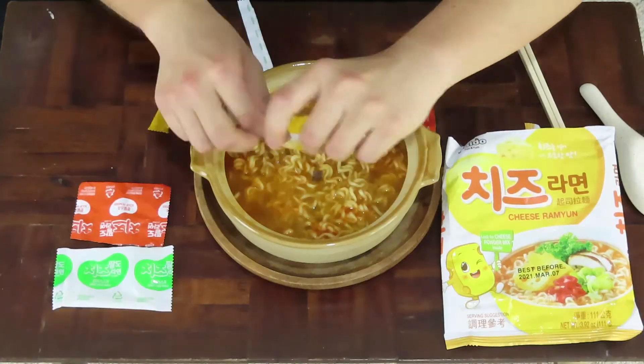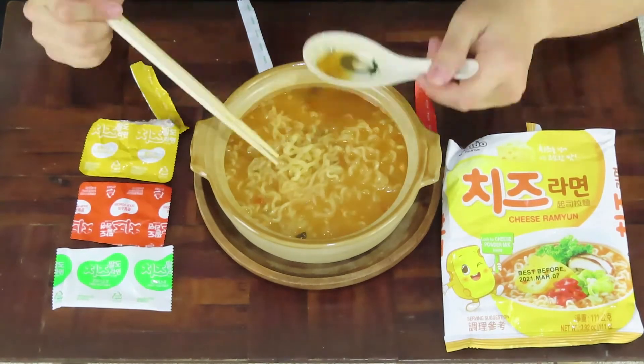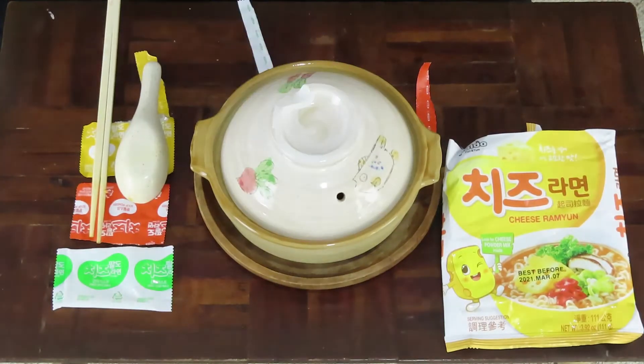And have to wait three arduous minutes. It's been about three minutes now, so let's add the cheese powder and mix it up real quick. Are you guys ready? For the grand opening of Cheese Ramyun Instant Ramen by the company Powdow.